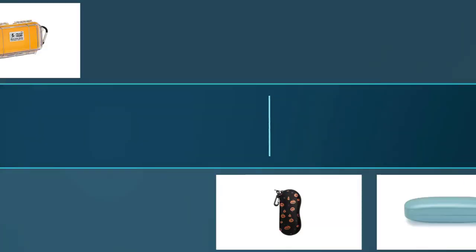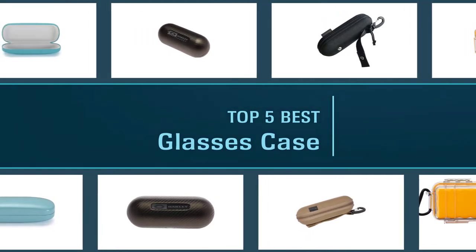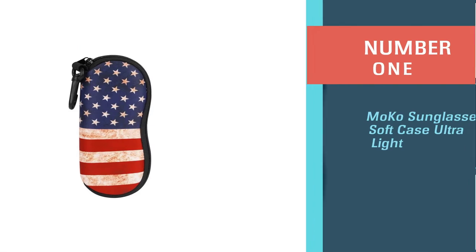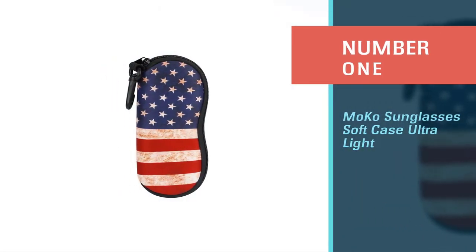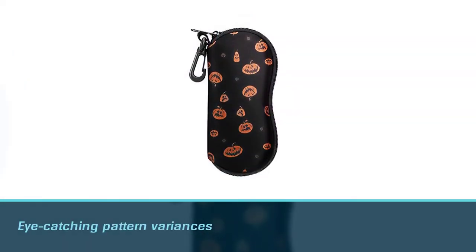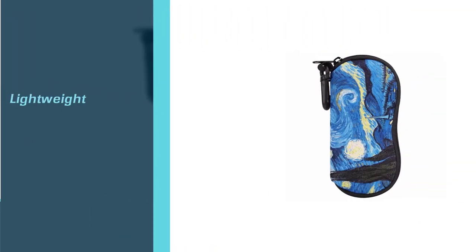The best glasses cases are here in this video, waiting for you to explore and experience them in daily life. Let's get started. Number one: the most popular Moco sunglasses soft case, ultralight. I am completely struck by the number of colorful and eye-catching pattern variances of this Moco soft sunglasses case at first sight.